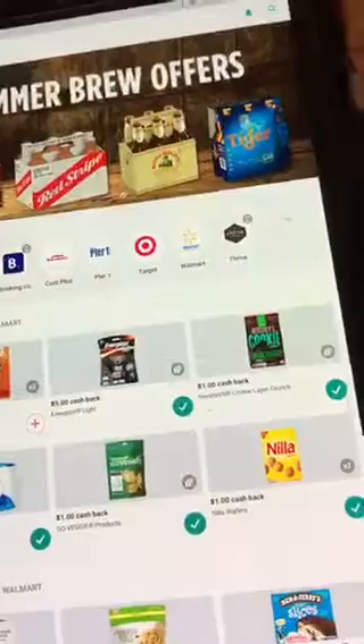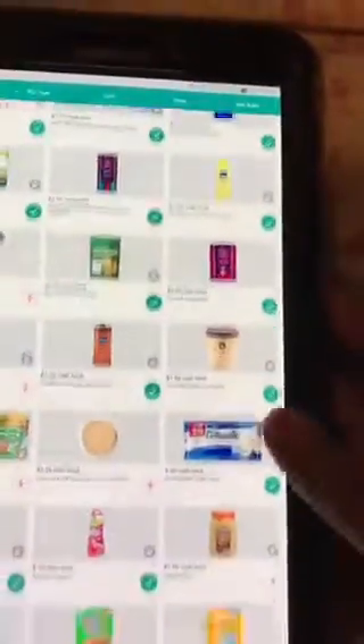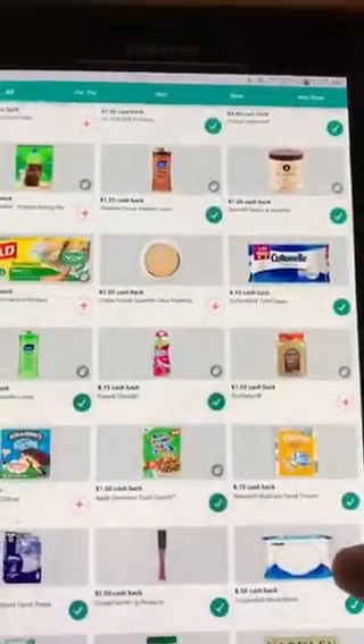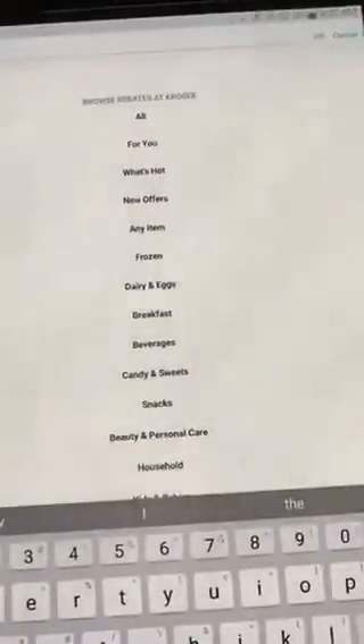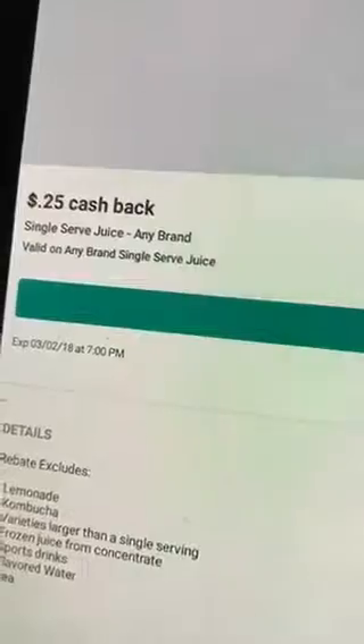If you don't want to scroll through everything, you can just type it in and search — it'll pull right up for you. There are just so many items available. I'm searching from Kroger right now to see what they have. Now, this is important: whenever you see something that says 'any brand,' it will not qualify to get that ten dollar bonus. It has to be a specific item — it cannot say 'any brand.'